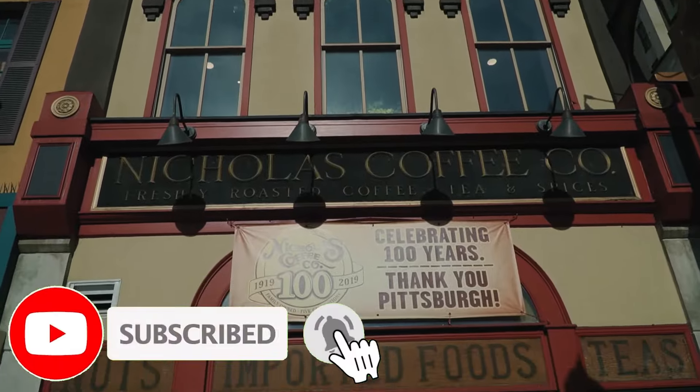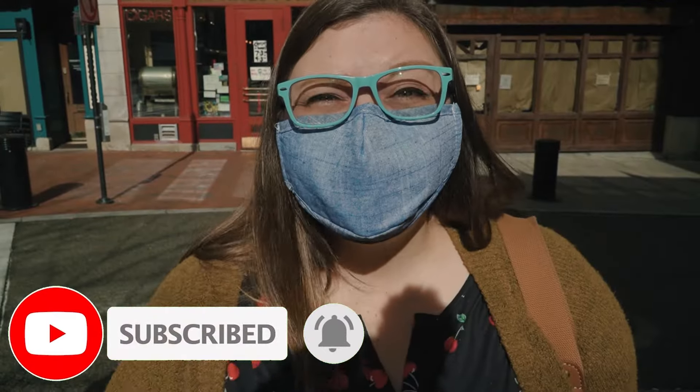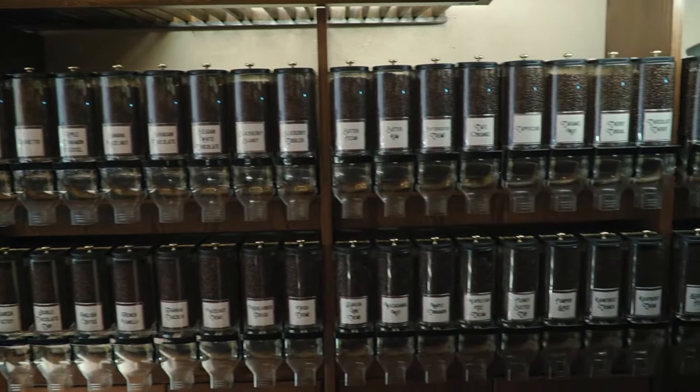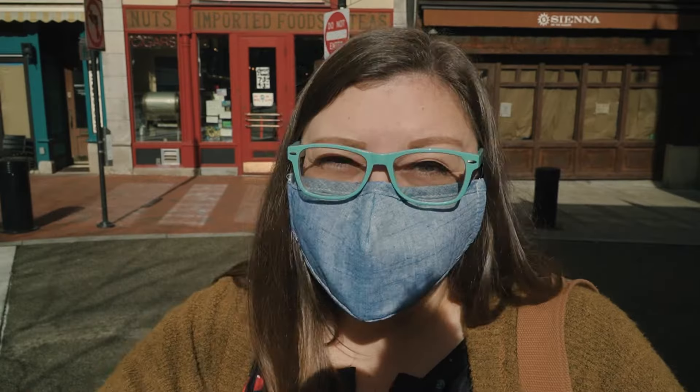We're starting our day off here at Nicholas Coffee. They are the oldest coffee roaster in the entire state of Pennsylvania. They've been serving coffee here for over a hundred years. They have a lot of different roasts to choose from and they roast them all in small batches here. It smells so good in here.